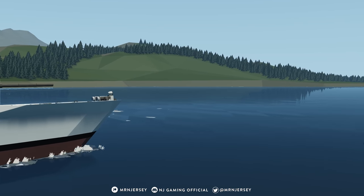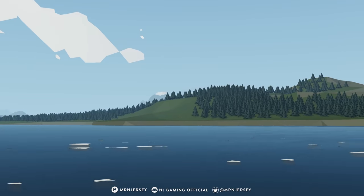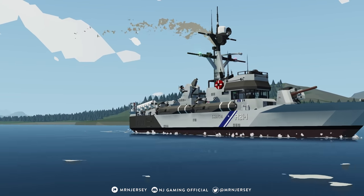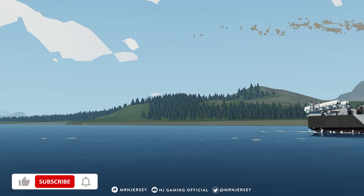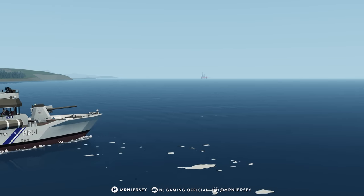Hello everyone and welcome back to the 142nd episode of the Top 5 Weekly. For those of you that are new here, this is a series where I take a look at the most popular workshop creations on Steam, analyze each one, discover their features, and test them out here in Stormworks. If you're enjoying my videos, don't forget to like and subscribe, and let me know your thoughts in the comments below.